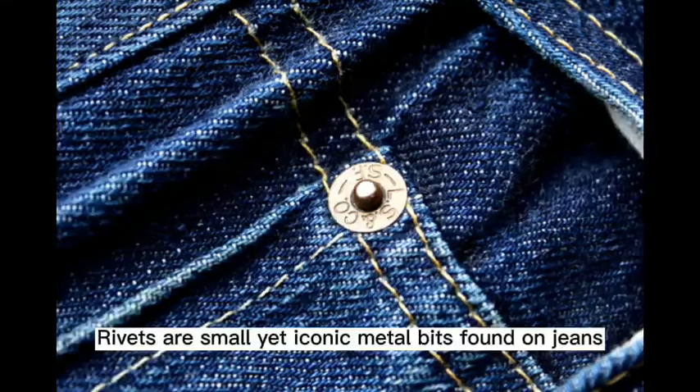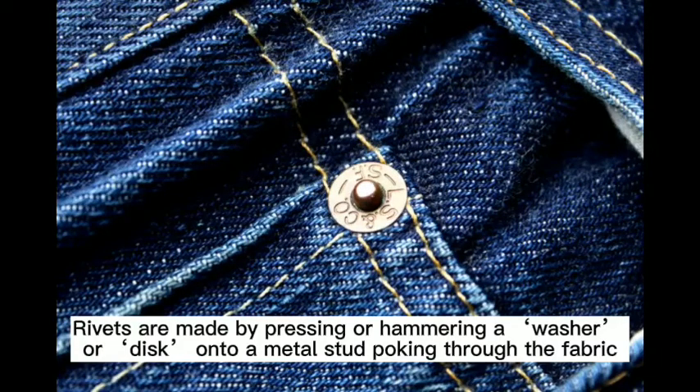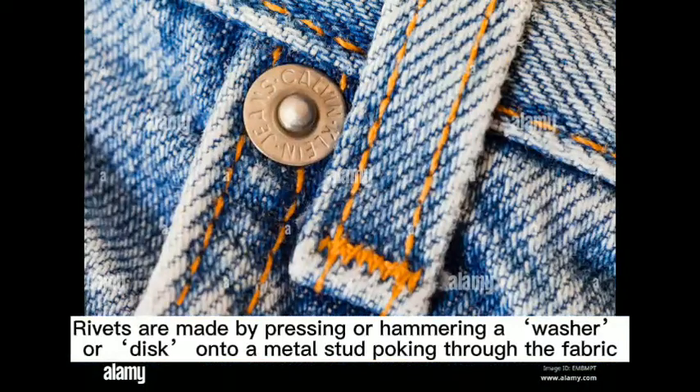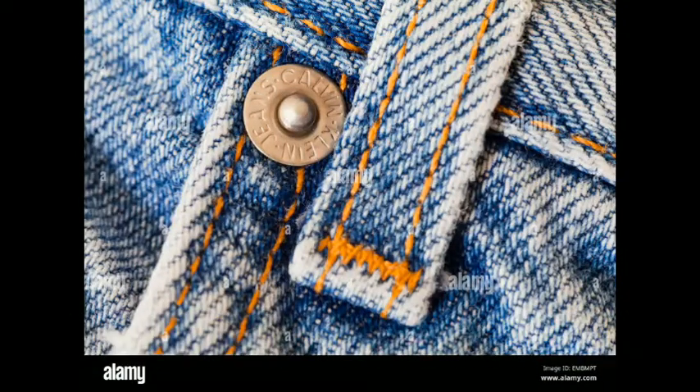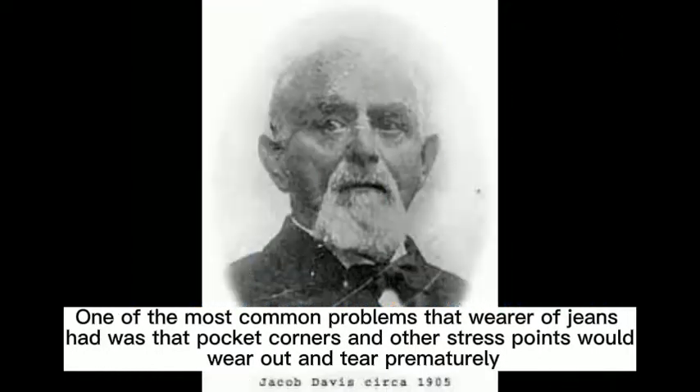Rivets are small yet iconic metal bits found on jeans, made by pressing or hammering a washer or disc onto a metal stud poking through the fabric. One of the most common problems that wearers of jeans had was that pocket corners and other stress points would wear out and tear prematurely.